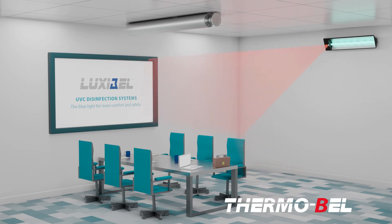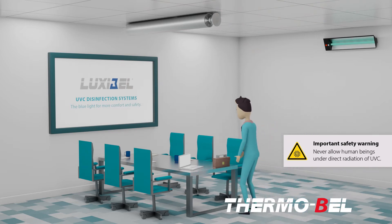Direct UVC radiation is harmful to humans and animals and can therefore only be used in completely empty rooms during the disinfection cycle. A visual and audible alarm is also active when the system is in operation. With the slightest movement, the system is automatically switched off and the UVC light source is deactivated.